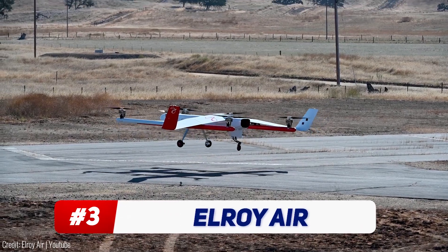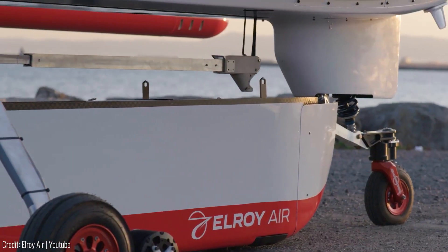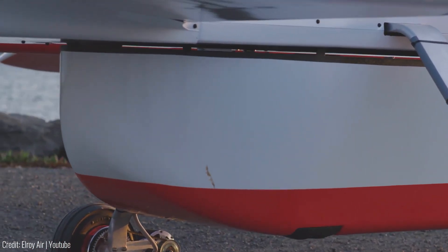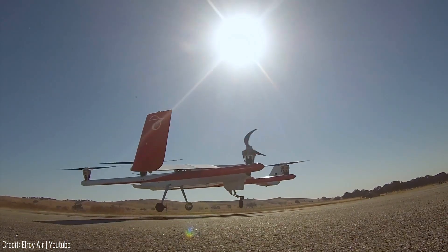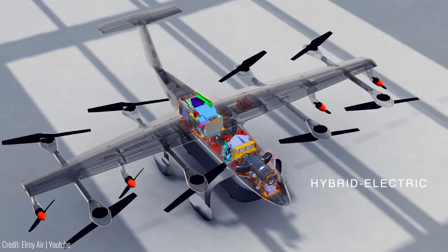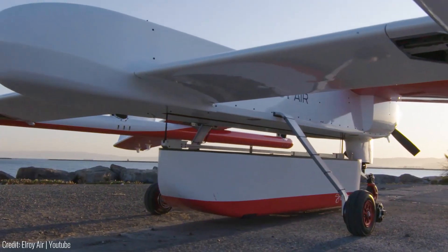Elroy Air's Chaparral is a vertical take-off and landing aerial cargo platform designed for efficient express shipping. The hybrid electric Chaparral can carry 300 to 500 pounds of cargo over a 300-mile range. It features a simple and redundant lift and forward flight motor system, allowing it to land, deposit cargo, pick up another load, and take off autonomously in just a few minutes. This enables high-throughput aerial transport of priority shipments directly to loading docks at a speed five times faster than trucks.